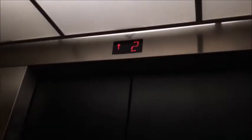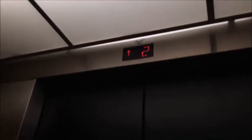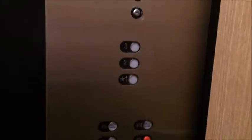Door closing, push the button. Run into the chime. This thing used to have a chime. Ding, ding.